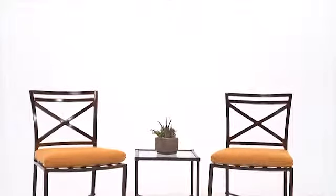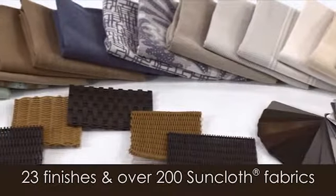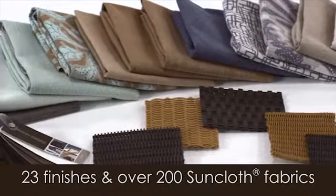This timeless 20-piece collection with signature ex-back design continues to be one of our most popular designs. Available in all 23 frame finishes and over 200 fabrics, shown here in our two-step Dakota finish.